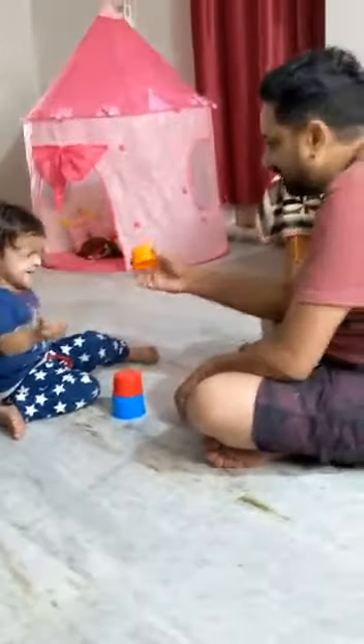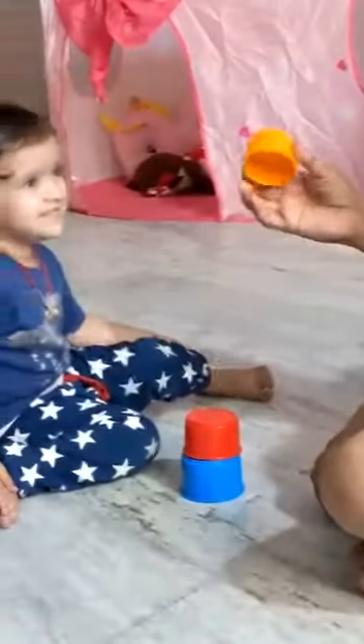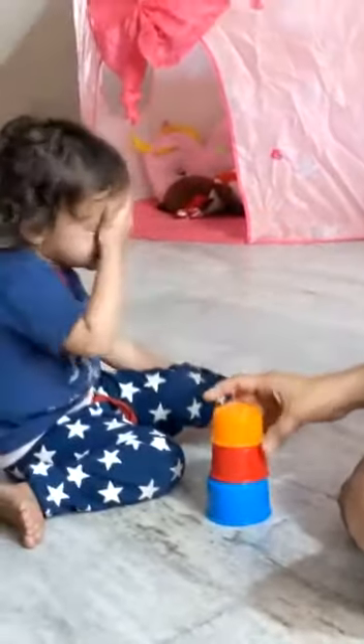Which color is this? No, I don't know. Orange.